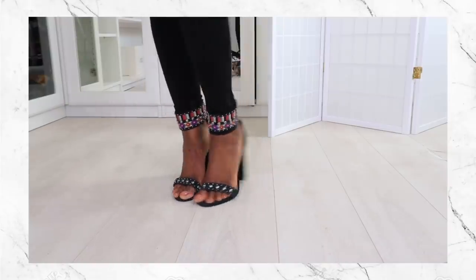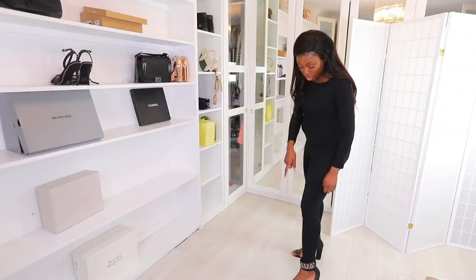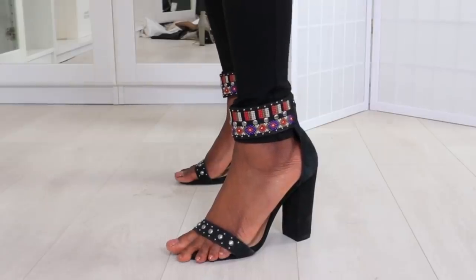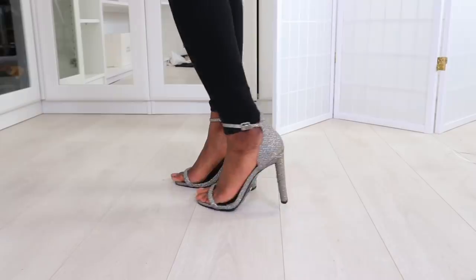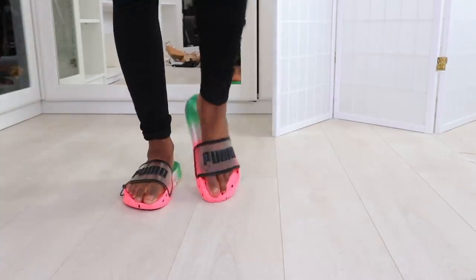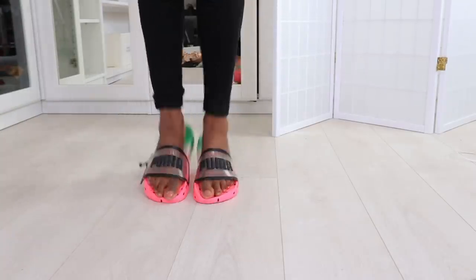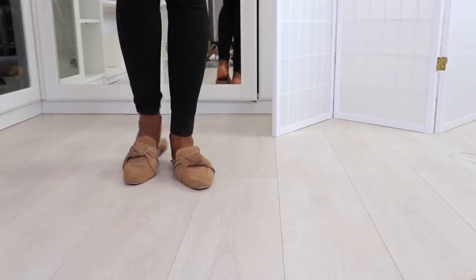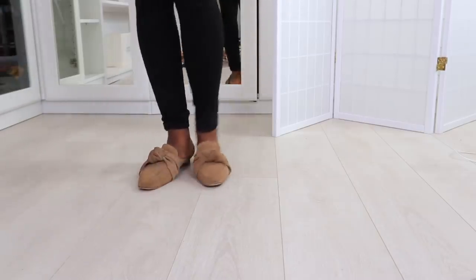This is a pair I've had for a really long time. I used to love the detailing around the ankle but I'm not really sure these are my style anymore. You don't want to be the person with toes touching the floor — this is not good.